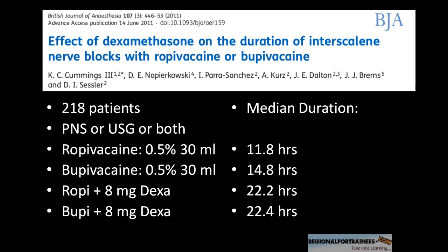Let's have a look at a couple of papers. This one particular paper showing the effect of dexamethasone on the duration of the action of interscalene blocks was conducted by authors at the Cleveland Clinic in the US. It constituted four different groups in total, having 218 patients who were given interscalene blocks either using a peripheral nerve stimulator, ultrasound, or both. The four groups used ropivacaine alone, bupivacaine alone, or combined with 8 mg dexamethasone, and the primary endpoint studied was the duration of analgesia.